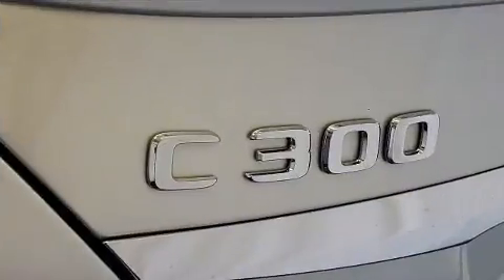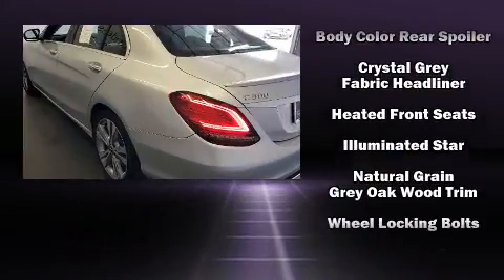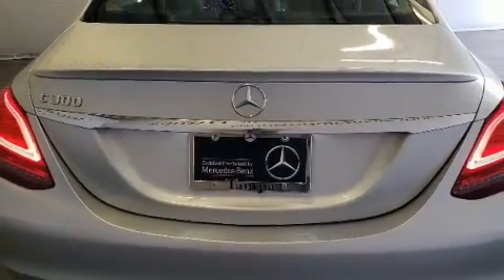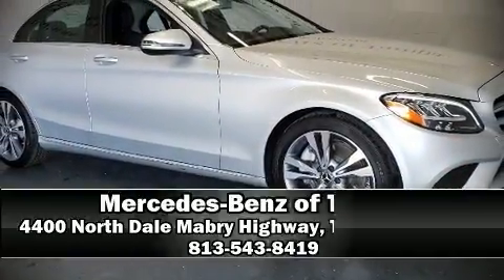Safety features also include four-wheel disc brakes with ABS. Comprehensive safety includes row curtain airbags and stability control. This vehicle has achieved certified pre-owned status by passing Mercedes-Benz's comprehensive certification process.